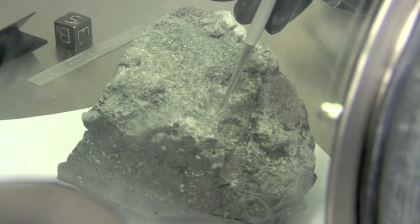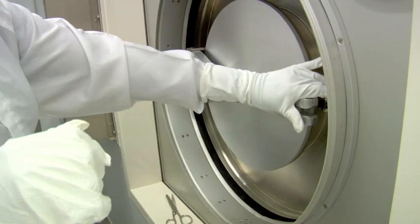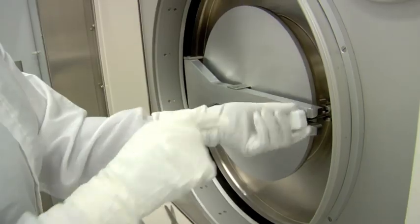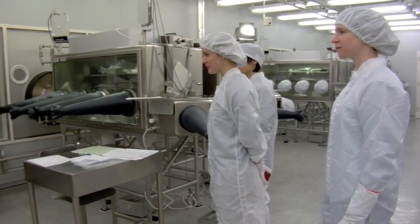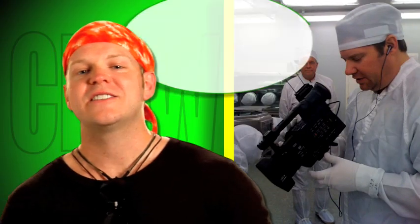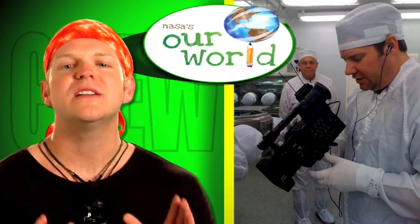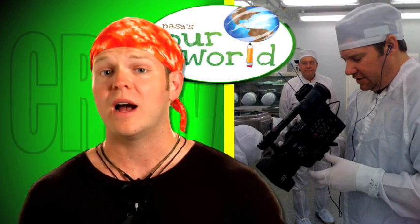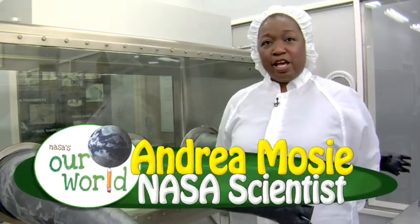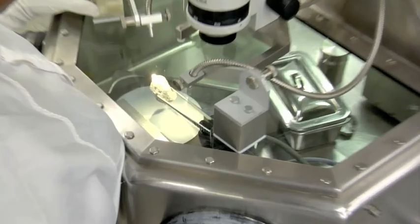These priceless lunar samples are checked out by scientists, carefully studied, then sent back to the facility. As you might imagine, sending moon samples around the world without getting them contaminated is a tough job. Our World traveled to NASA's Johnson Space Center to see where the lunar rocks are stored and who takes care of them. This facility was so clean that our crew had to wear special suits to keep from contaminating where the moon rocks are housed.